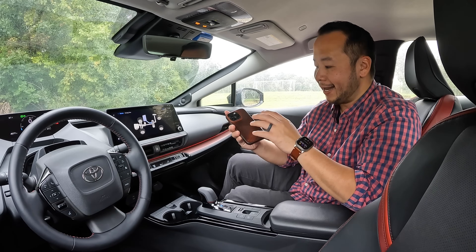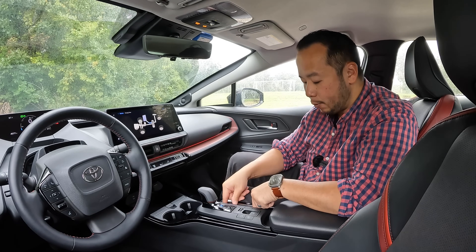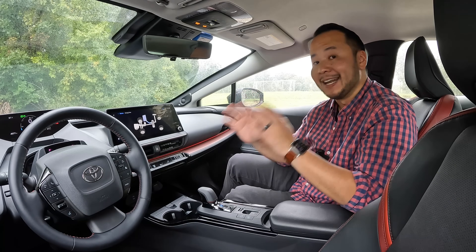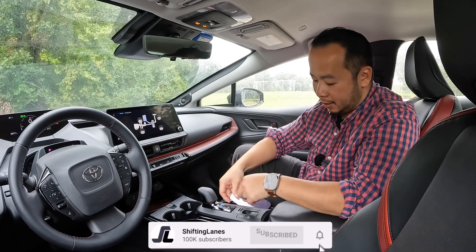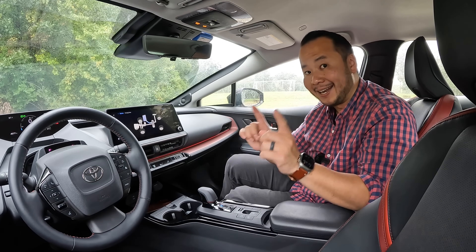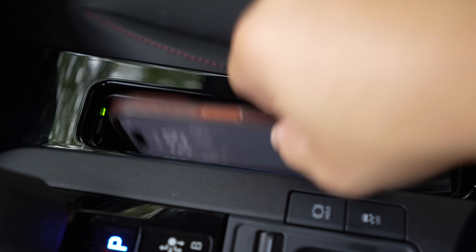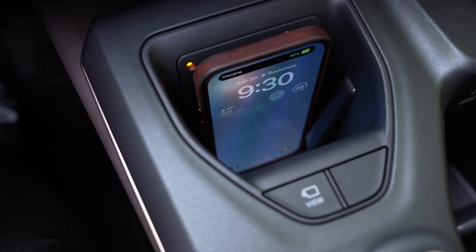I have this iPhone 14 Pro with the standard Apple leather case on it, and when I put it in the wireless charger it would connect for about two or three seconds and then disconnect. But if I take the phone off the case and put it on, it will maintain a charge throughout my drive. So your mileage may vary. In my opinion this is not a good design, and if you want to see a good wireless charger in a car check out the video linked here.